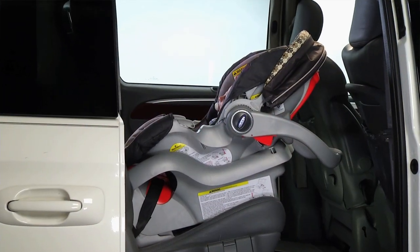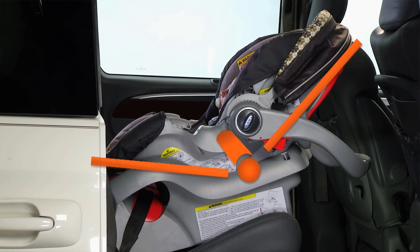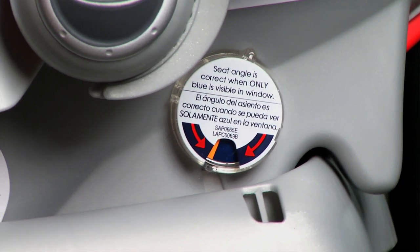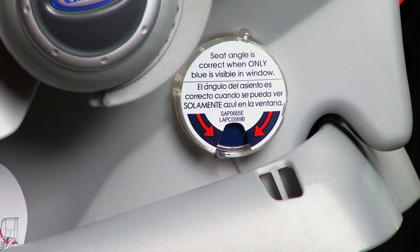It is important to have a rear-facing car safety seat at the correct angle to prevent your baby's head from flopping forward. The exact angle can vary depending on the specific model of seat, so it's important to read the instructions and understand how to determine that the recline angle is correct. All car safety seats have angle indicators and many newer seats have adjusters that can help achieve the correct angle.